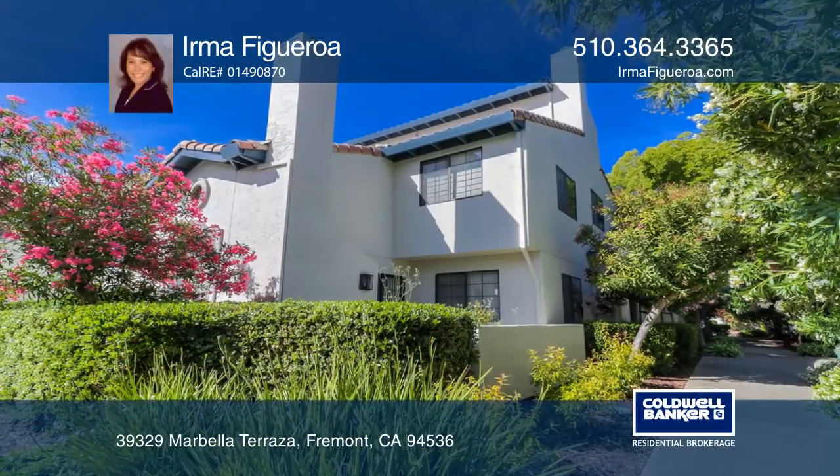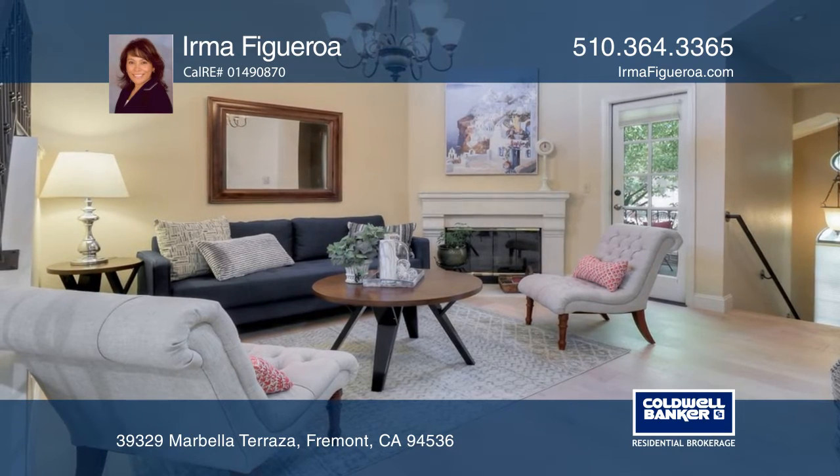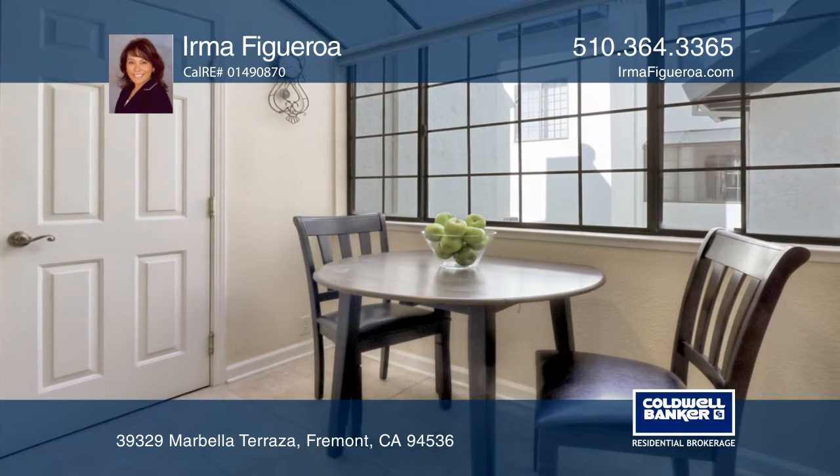Welcome to this highly sought-after Andalusia community. This two-bedroom home offers an open floor plan with recently installed hardwood floors, a loft, and a kitchen with quartz counters and newer stainless steel appliances.